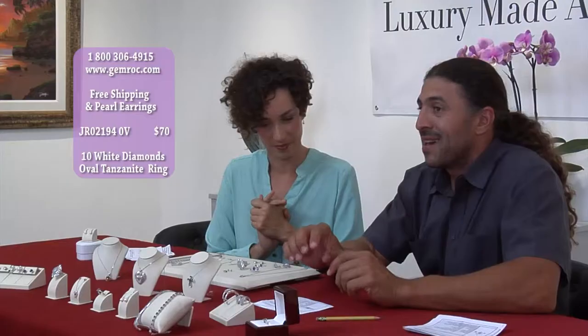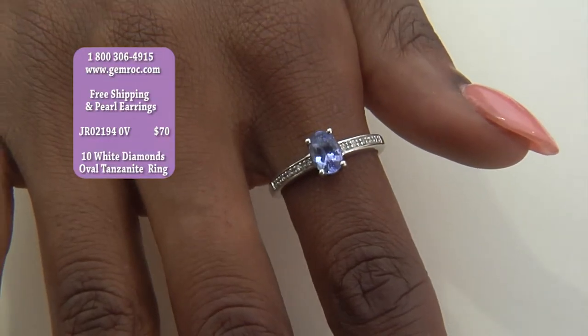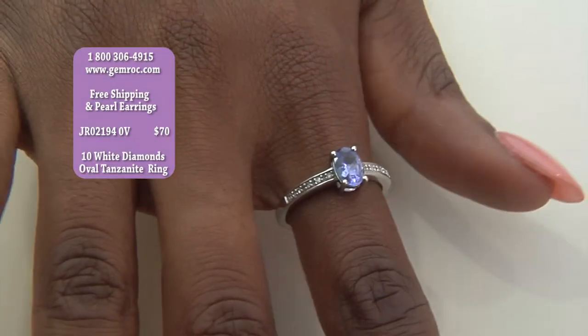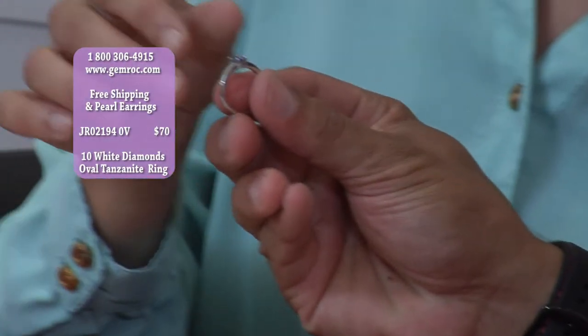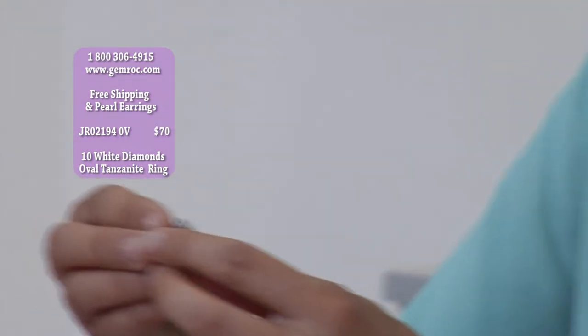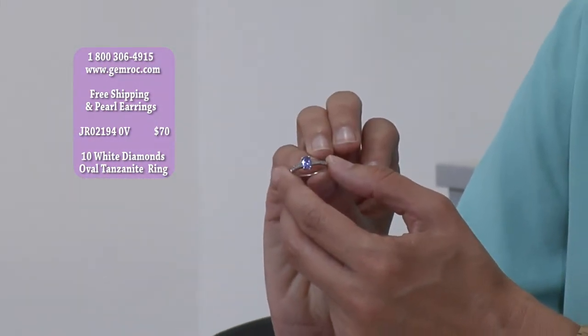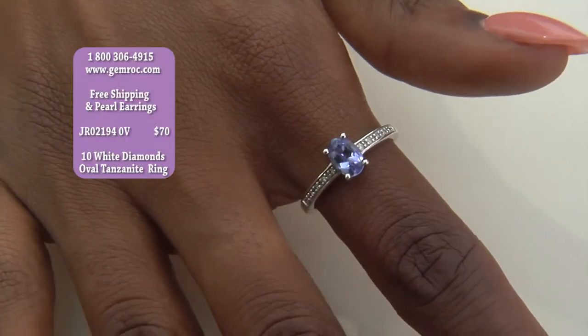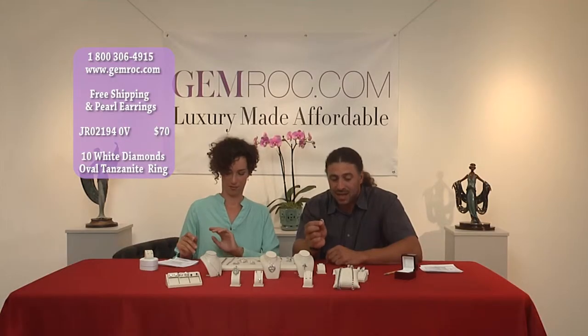I'm going to move on to a very, very special piece — this is a solitaire tanzanite ring. Tanzanite is one of the rare stones. Here's the tanzanite ring — it's an oval shape. What's nice about this piece is that the oval is crossing the ring, giving an incredible look. This is a genuine tanzanite at 65 points.